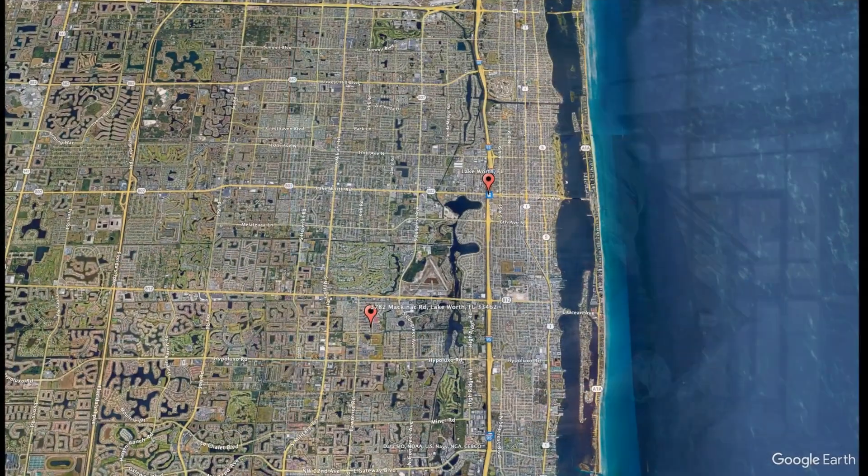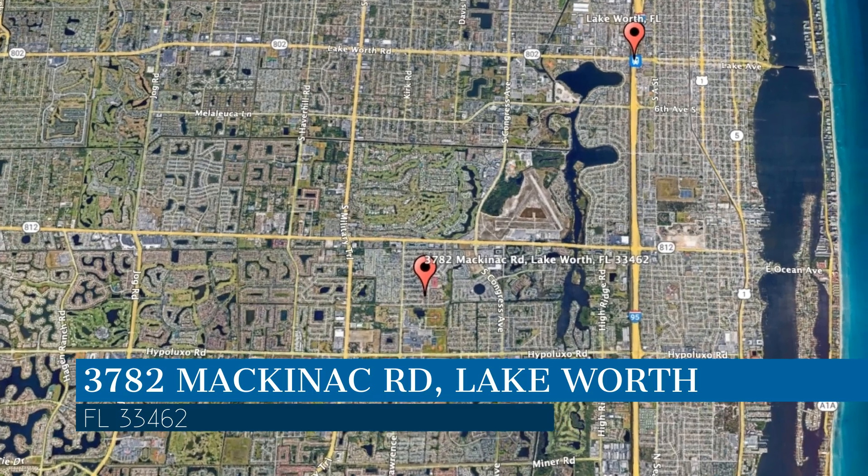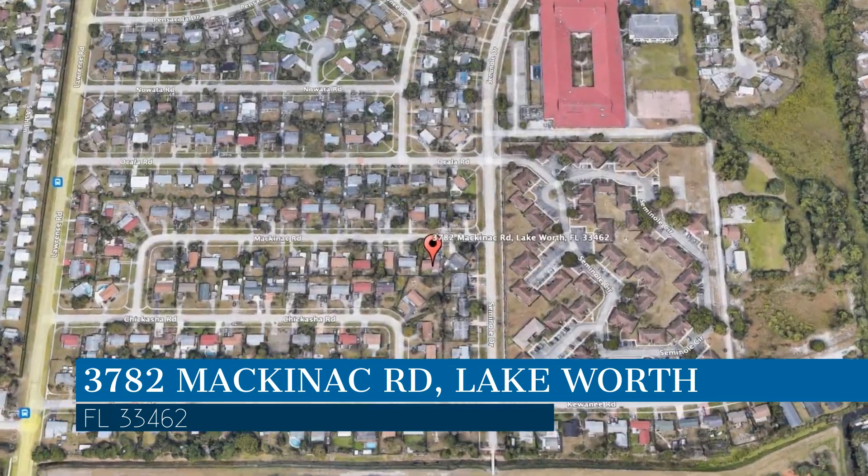Check out this available property and make it yours today. This property is located at the address on your screen. Enjoy this virtual tour provided to you by the leading property management company in Lake Worth, Florida — Home Property Management.